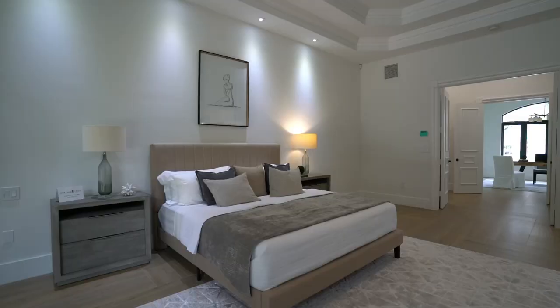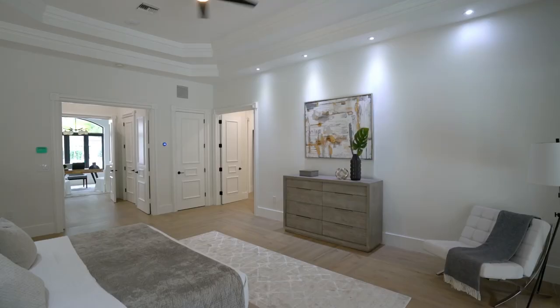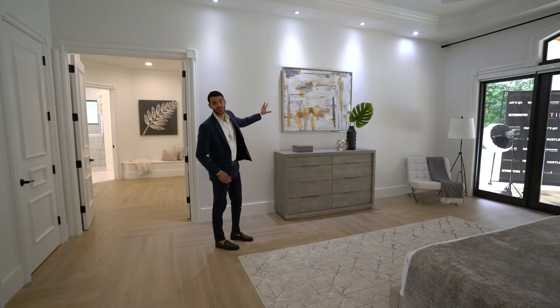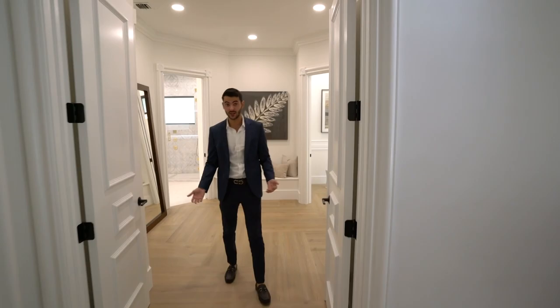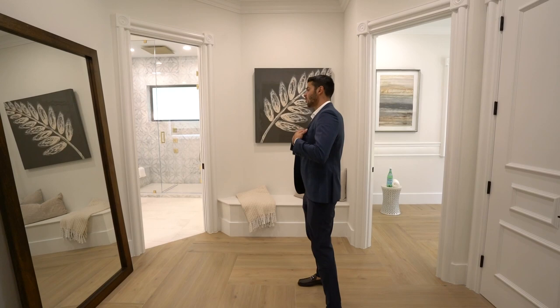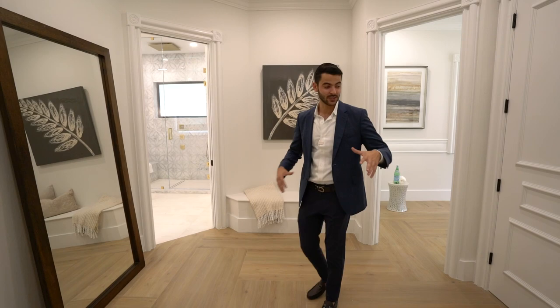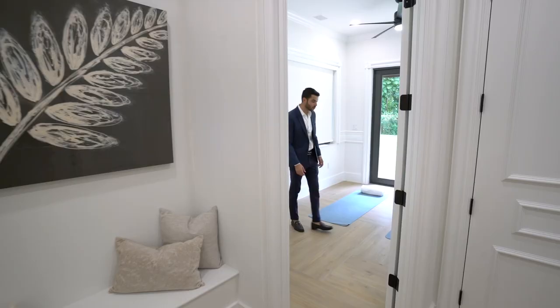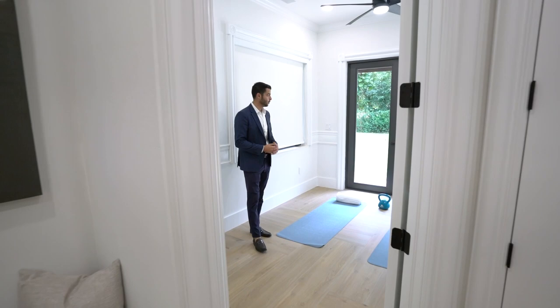You have a nice big master bedroom with high ceilings overlooking the pool and backyard — very nice. You could do a seating area here, put a massive 85- or even 100-inch TV on that big wall. Another double door entry leads to a landing area with two walk-in closets — one on each side. Off this landing you also have this cool room: let's call it the yoga room, meditation room, or an extra office — so many options.